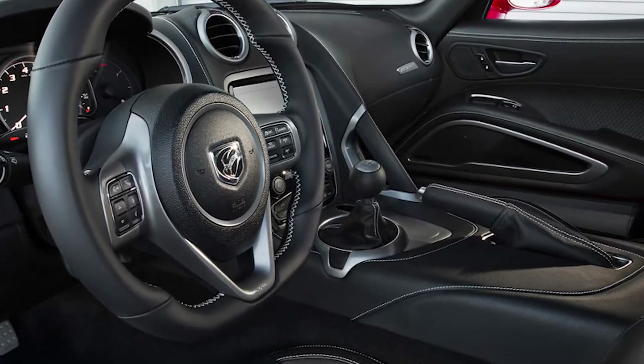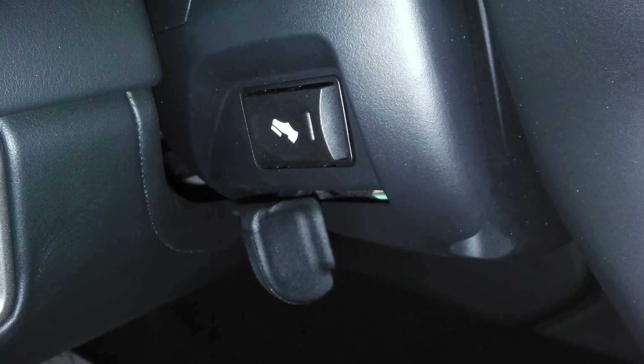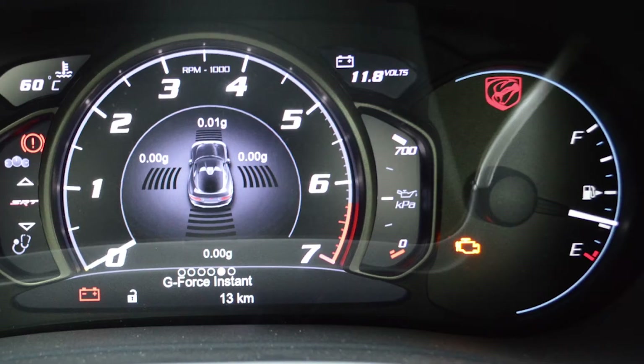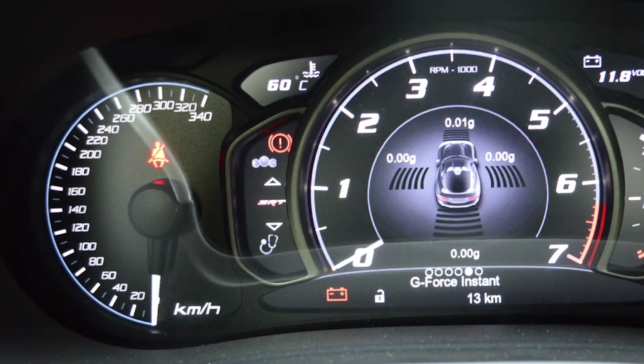Aside from your standard features, this Viper includes a push button start, power adjustable pedals, steering wheel mounted audio controls with cruise control and launch control, and a 7 inch colored customizable cluster display with a 340 km per hour speedometer.